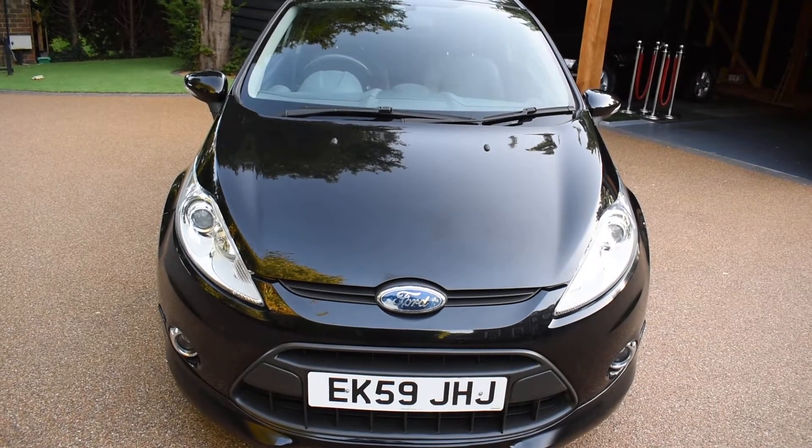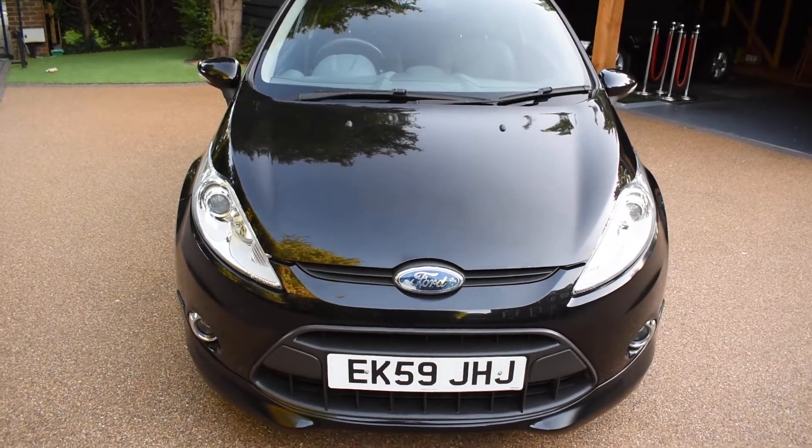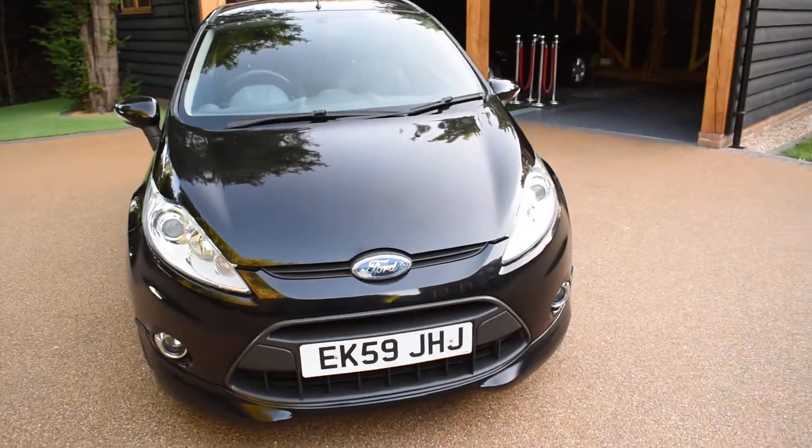It comes with two keys and a full book pack, and it's come to us direct from the local Ford main dealer — I've just taken it in part exchange. So I'm just going to walk you around and show you how nice this car is.